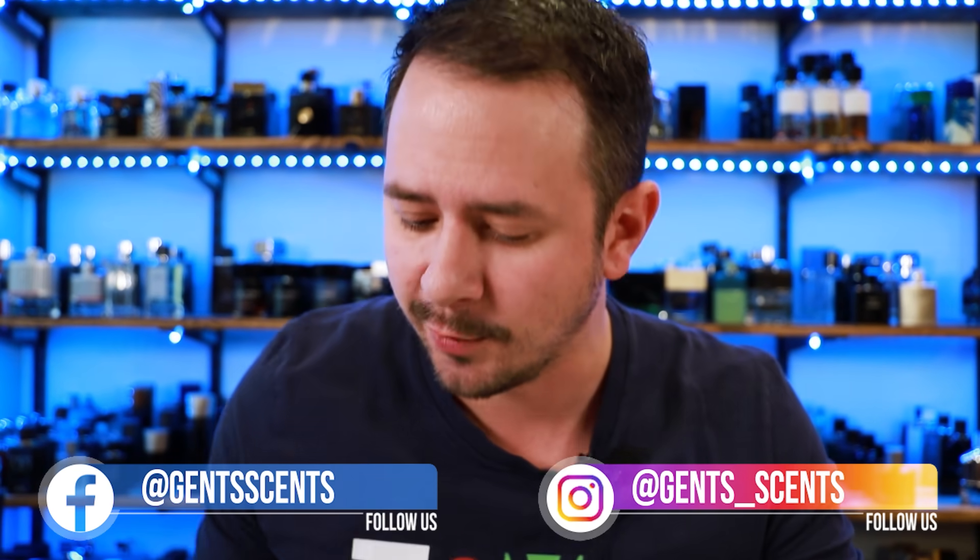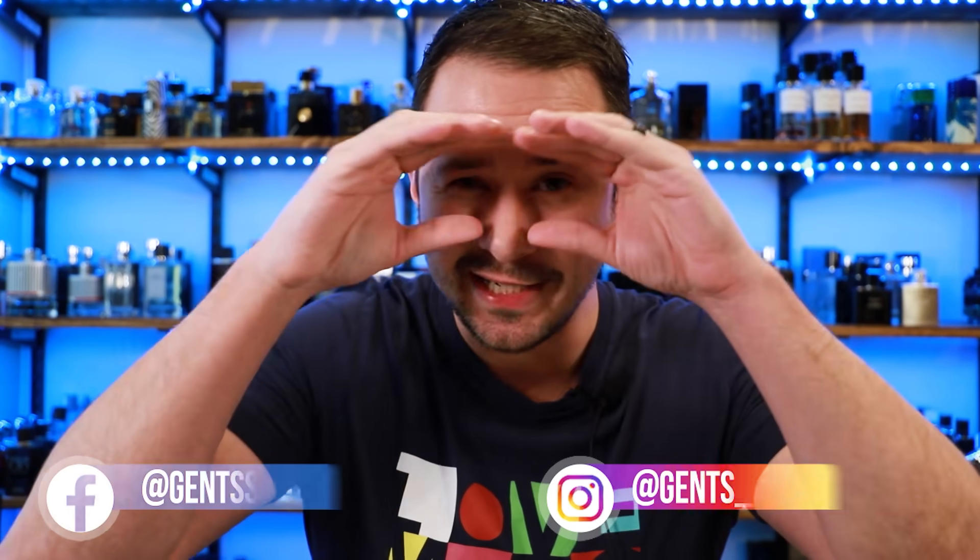Hey friends, Ash here with Gentsscents. Hope you're doing really well. Very recently I went to my local Ross and TJ Maxx looking for decent fragrances. Usually they don't have all that much, but I did find a couple fragrances this time that I needed for my collection. In today's video I'm going to unbox those and give a first impression on them. So let's go ahead and jump into this and check these fragrances out.